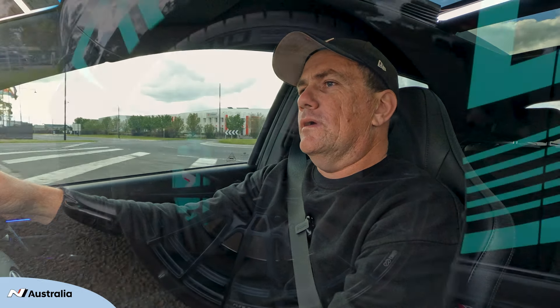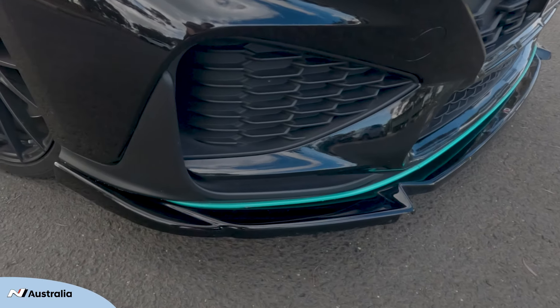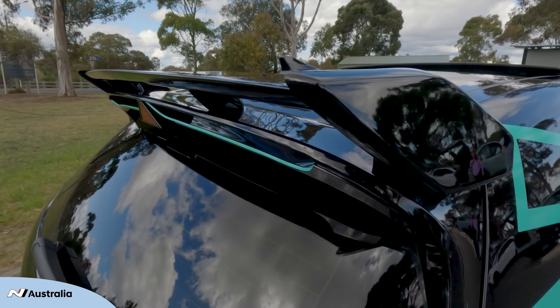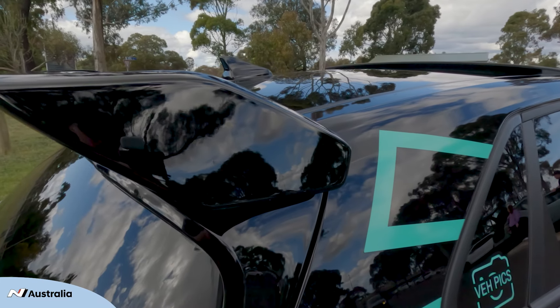I've also done some other cosmetic modifications to the car. I've added some Enkei FC01 wheels to give it a different look. I've also put on the Maxton front splitter and side skirts, which gives it a much more aggressive look. I've also added a Z-Mix spoiler which was put on recently and I'm really happy with the way that's coming up.